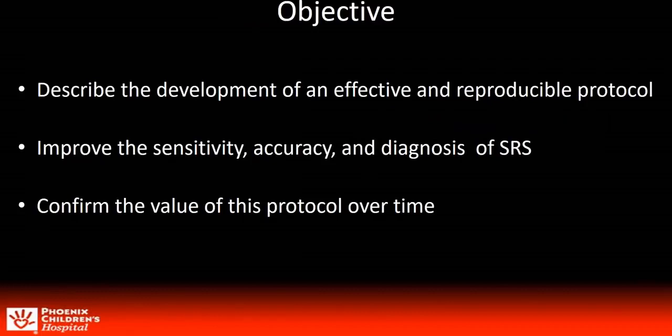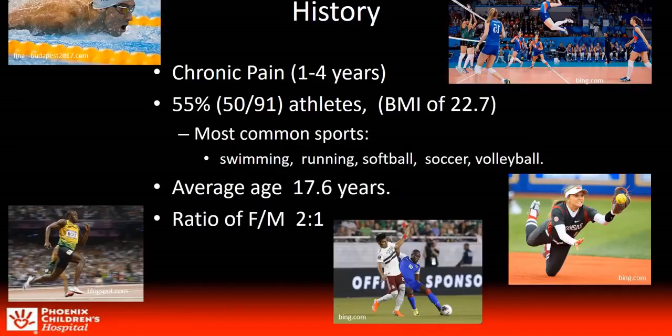We started receiving requests to evaluate for SRS from a pediatric surgeon in early 2017. As a result, we began to research the topic, determined that limited data existed, and decided to work towards a reproducible protocol which would improve the sensitivity, accuracy, and diagnosis of SRS. Many patients had been struggling with this condition for over a year, with some as much as four years.